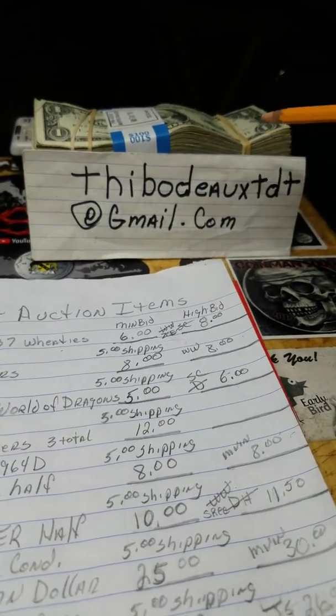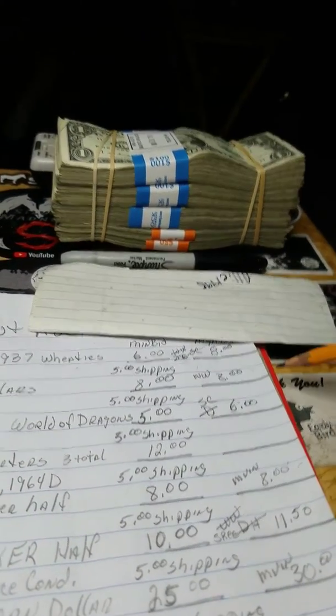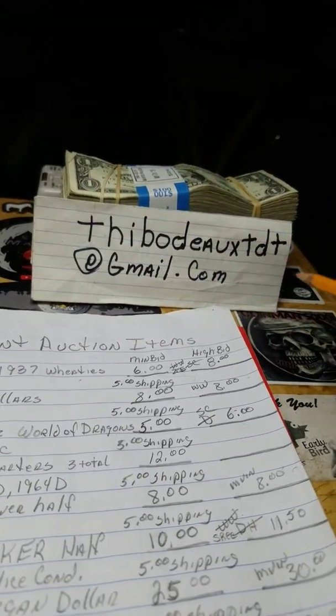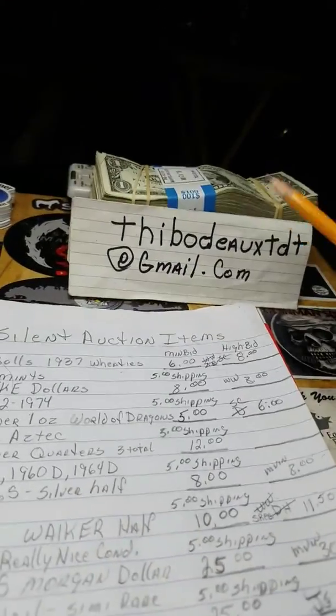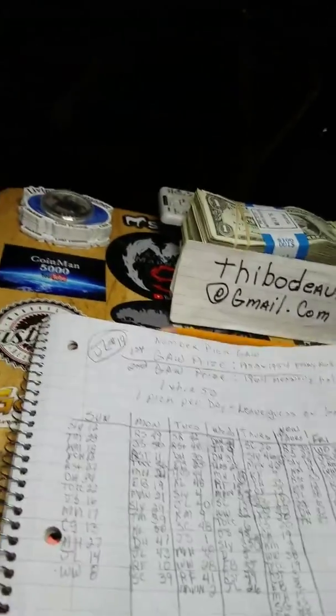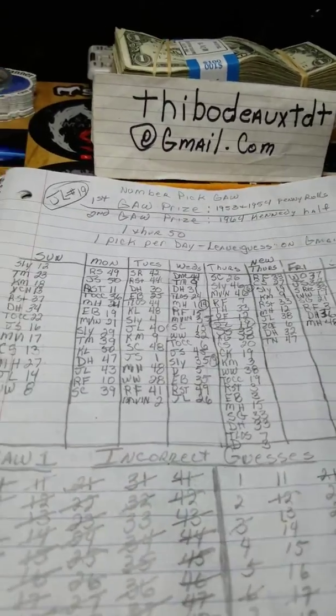There's my Gmail again. As y'all can see back here, I stopped by my bank and got about $400 worth of ones I'm going to search tonight while I'm listening to Rob's stream. Good luck, everybody, on Rob's. Good luck on the giveaway. Y'all send y'all's number picks in, and let's get this ball rolling. Y'all know what we say down here — later, tater.